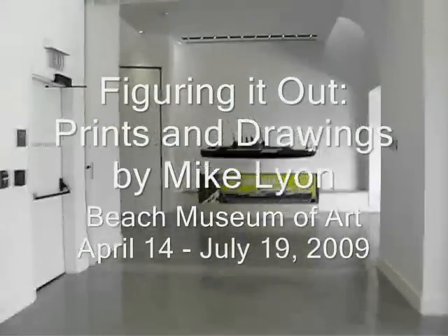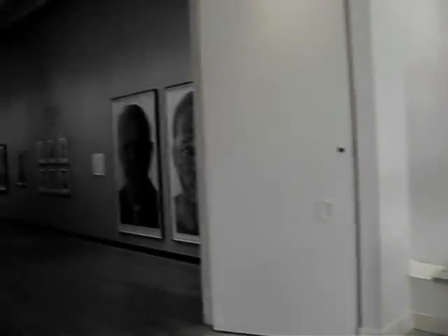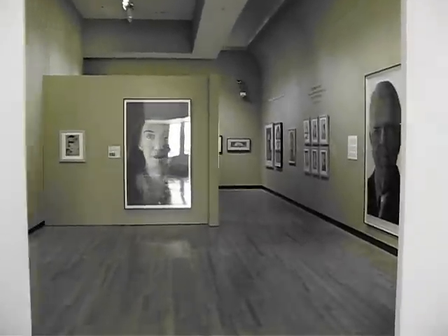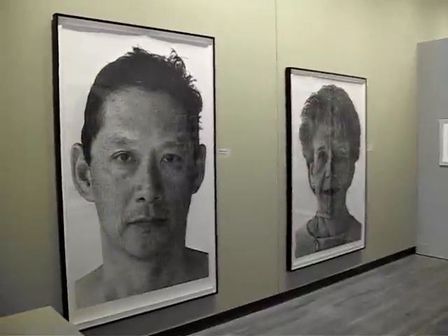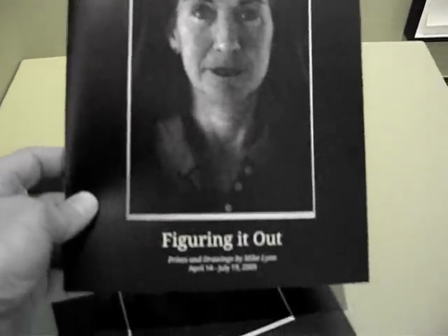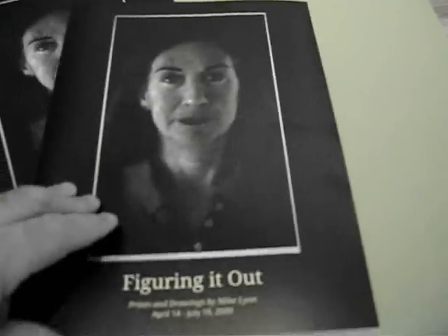I'm walking through the second floor of the Beach. Here are the rooms where my work is hung. You can see some large pen and ink drawings in this first room. Rick and Annette. They have some catalogs out — they published a nice catalog in color of the show, although you can't see color in the video very well because the light is so dim.